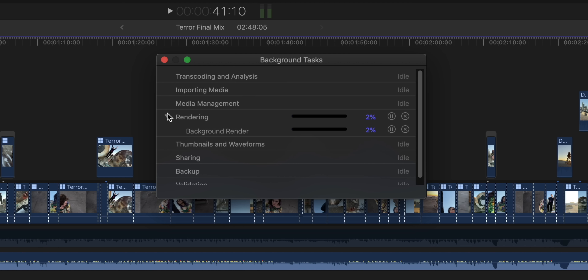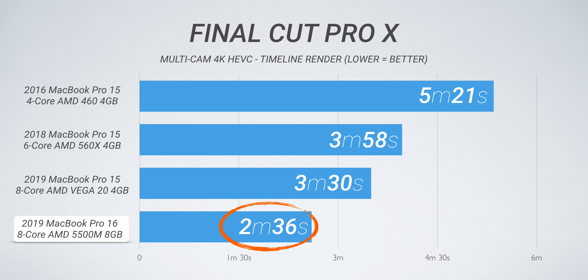With Final Cut Pro 10, the more powerful graphics you have, the faster your renders are going to be, including background renders. If you turn off background render, then turn it on and let it go from start to finish, this really gives you an idea of what that graphics card does in terms of performance. You can see the two extra cores on the 2018 MacBook Pro make a difference over the 2016 model. Jumping to the 2019 8-core shaves about 30 seconds, but the 16-inch MacBook Pro finishes in two minutes and 36 seconds — significantly faster than everything.